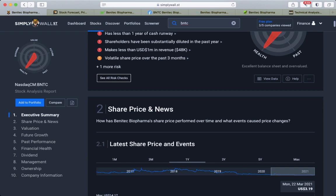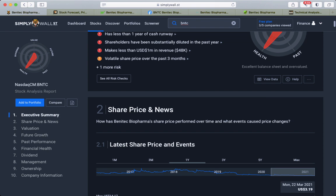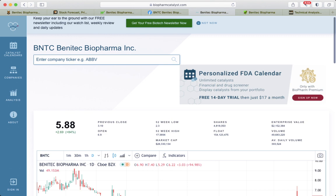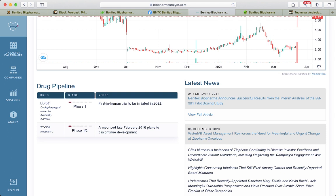It does not have a meaningful market cap, which is currently 15 million. I usually check biopharmaceuticals.com and Drug Pavilion. They have two products that are in Phase 1, and there is BB301, the product they are working on, with a first-in-human trial to be initiated next year.